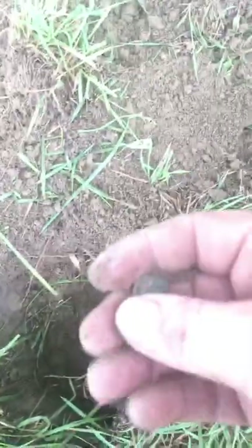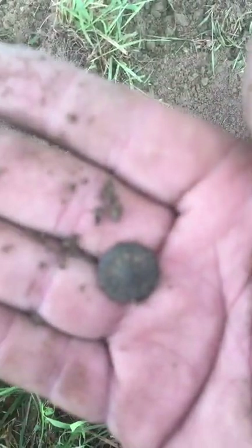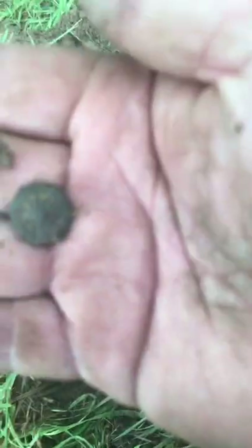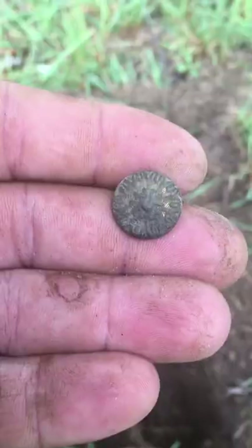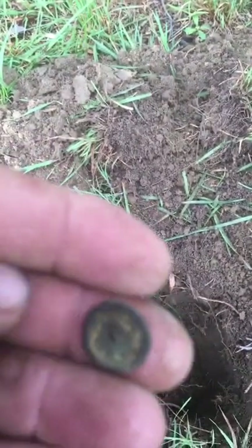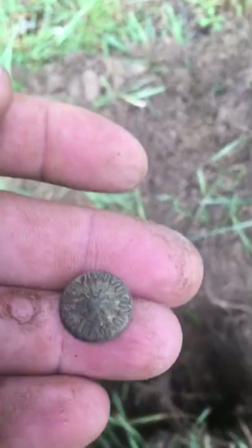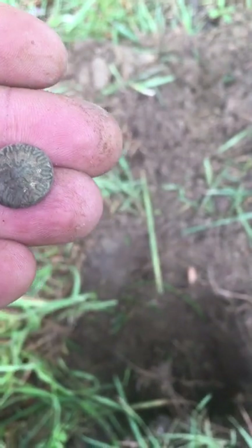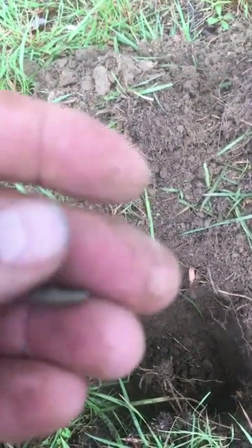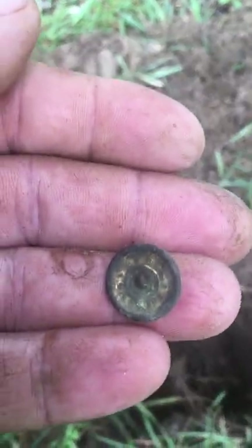It's a little button! It's got some type of design on it. I'll have to clean it up and we'll take another look. There you go — it's a little brass button, definitely 1800s. On the back the shank is broken off. I'll have to do some cleaning to see if we can get a name brand or a maker on the back. But all right — finally back into good stuff!